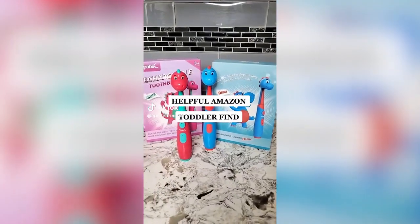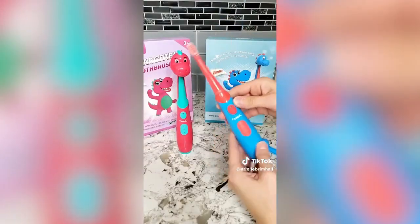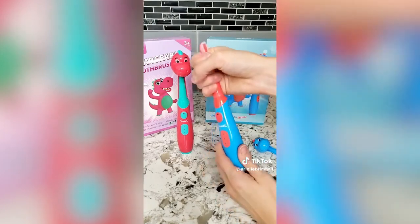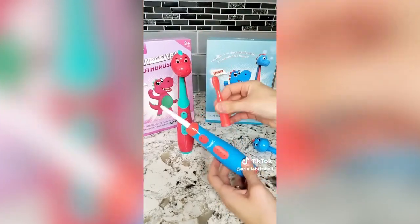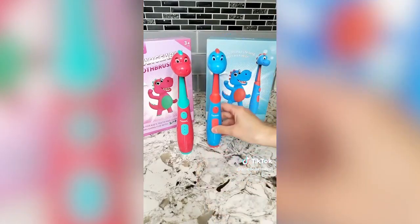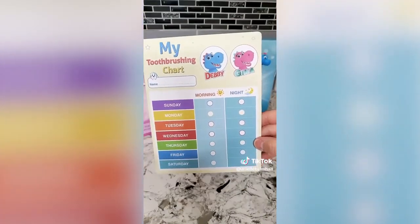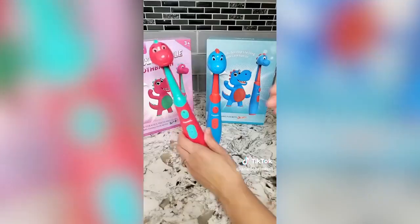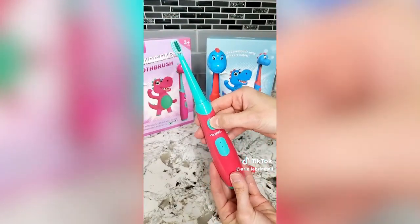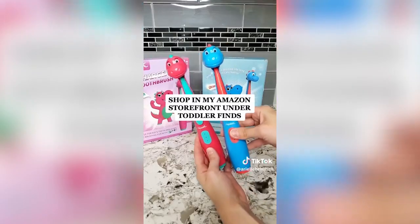Amazon toddler must have. If you struggle with getting your toddler to brush their teeth, try these toddler electric dinosaur toothbrushes by Popublic. The toothbrush has a built-in two-minute timer that pauses every 30 seconds to let your kid know it's time to shift to another part of their mouth. It comes with four replacement brush heads and one charge lasts up to 60 days of use. It also comes with a fun chart that teaches them how to brush their teeth and tracks their daily brushing cycles. There are three different brushing modes and the brush has 31,000 sonic vibrations per minute. I have these linked in my Amazon storefront — head over there and check them out.